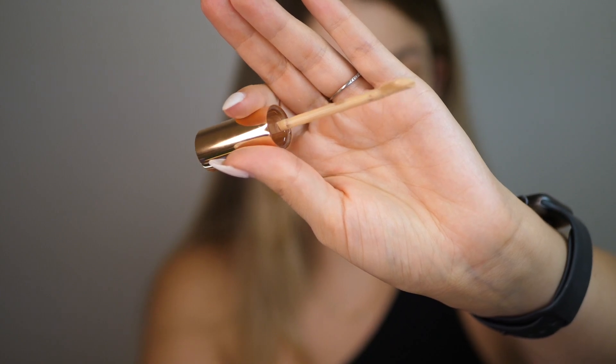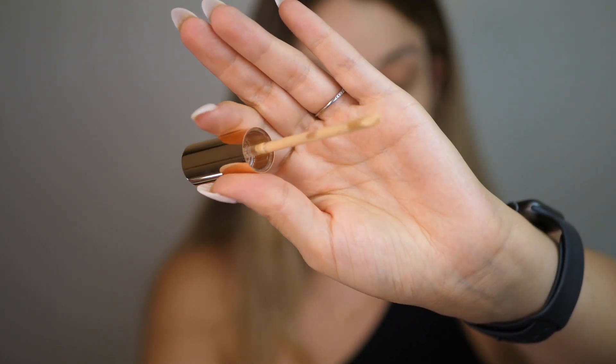This feels really nice right out of the package. The packaging feels like glass, which feels really luxurious. It's got this cute little doe foot applicator — not too big, not too small, with a nice little bend in it. I ended up getting this in shade number five. I did the color match thing on the website and it chose this one for me. The description also sounded like it would work, though it feels like it might be a bit too dark — but we'll see.